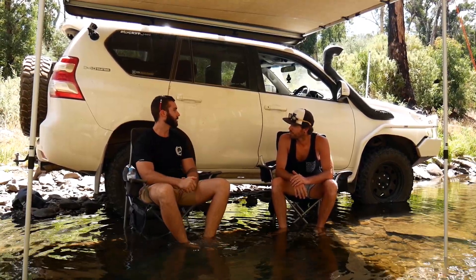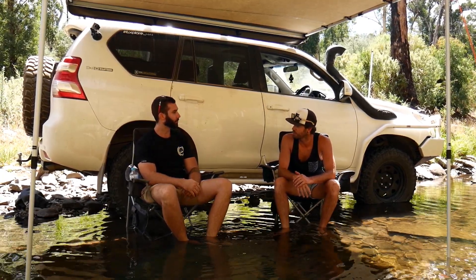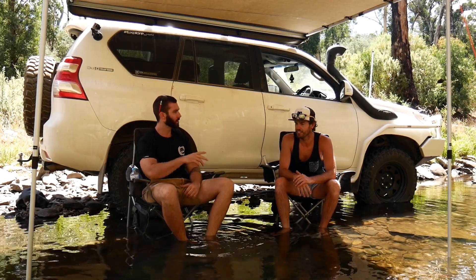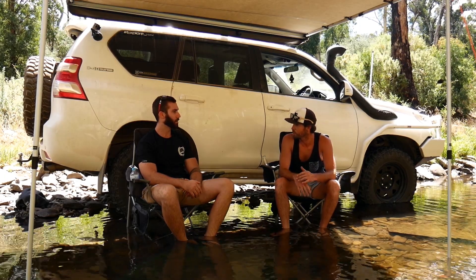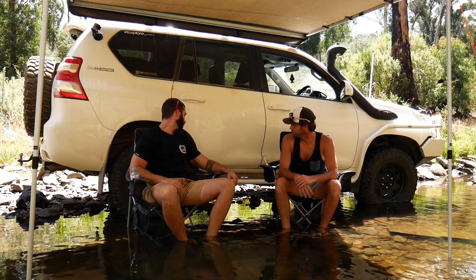We've gone over the front. Nothing's done with the engine — it's stock as a rock. Maybe eventually put an exhaust on it, but that's probably about it. It's got an alright note now anyway, and being just a touring car rather than a hardcore four-wheel driver, it doesn't need it.